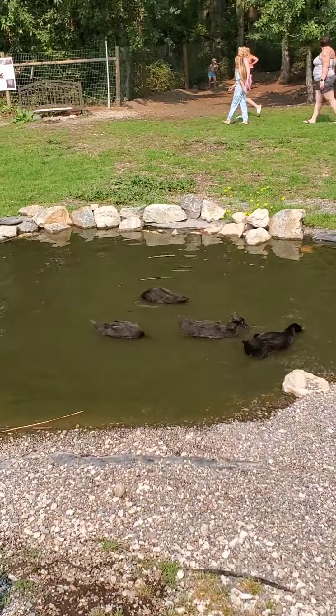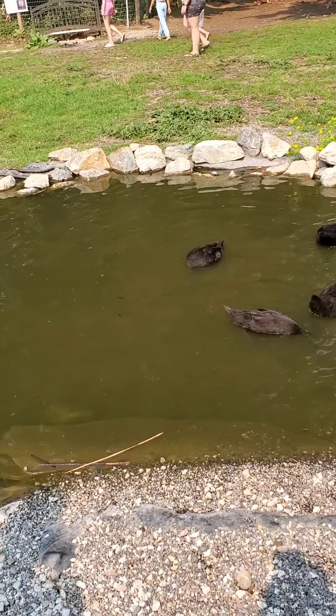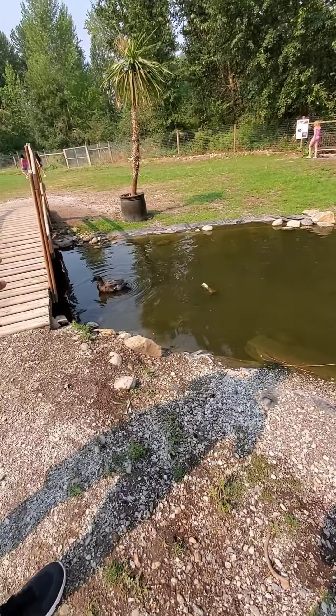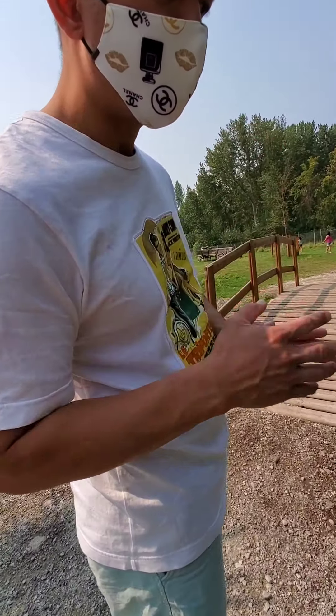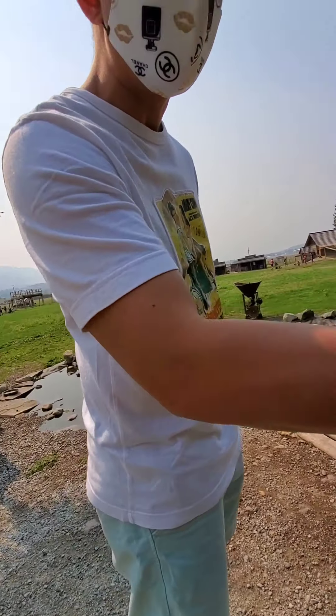Oh, good — you're having a good time swimming, eh? It's been a long time — but it's like a hippo.